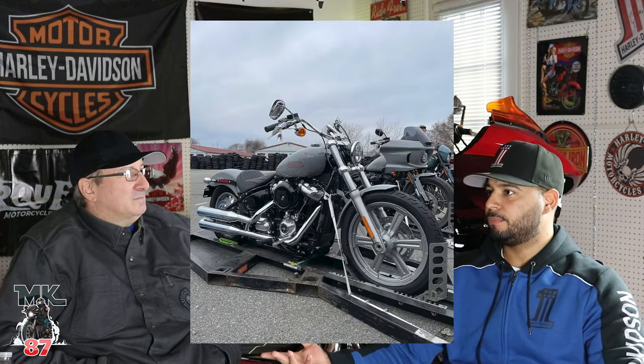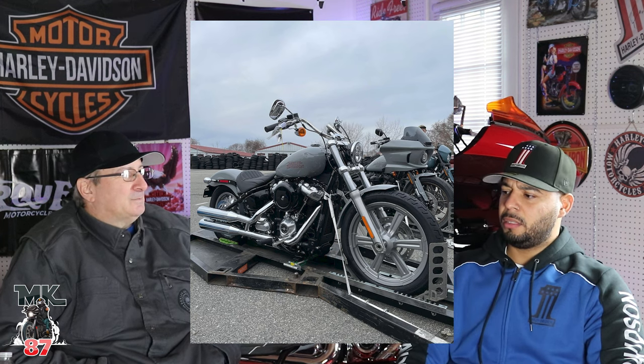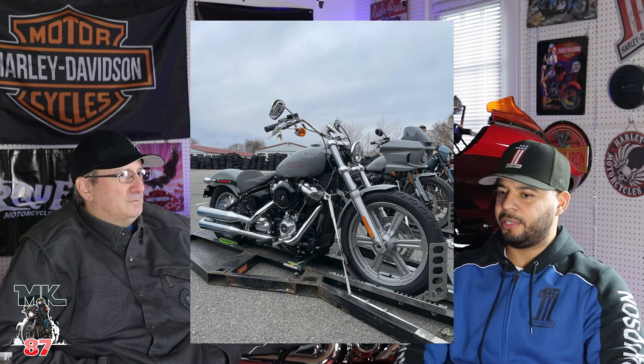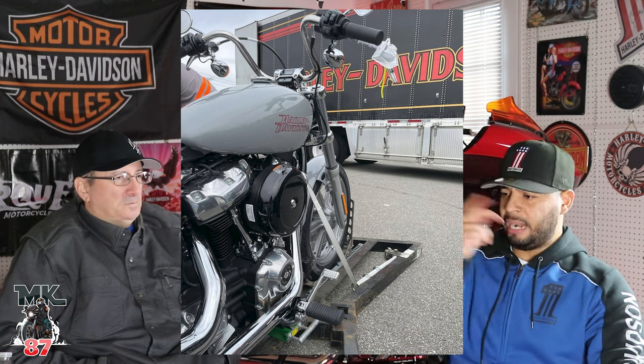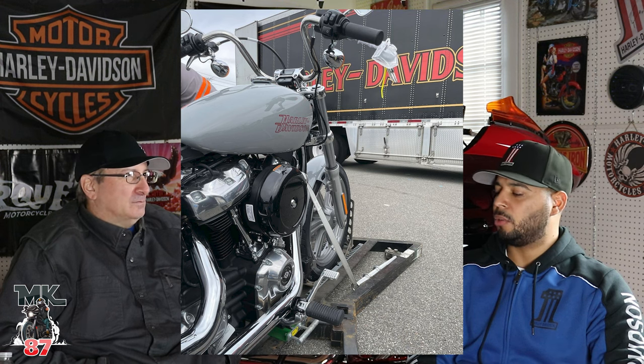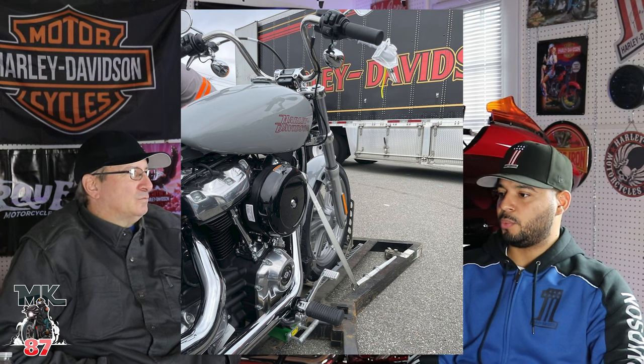There's one more for the standard, which was unusual because the Softail Standard usually just comes in black with raw aluminum — no fancy parts. Now it's like a gray. Kind of like a gunship, but way lighter — like a sand color. Not for me. I would prefer black as the standard color, just keep it like that.